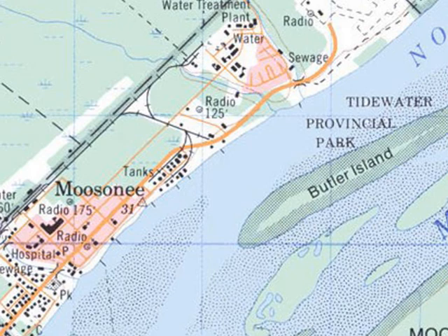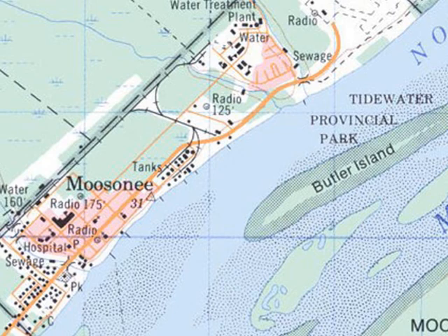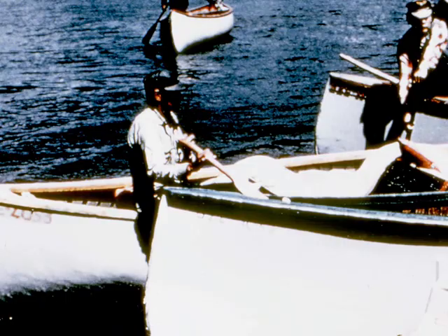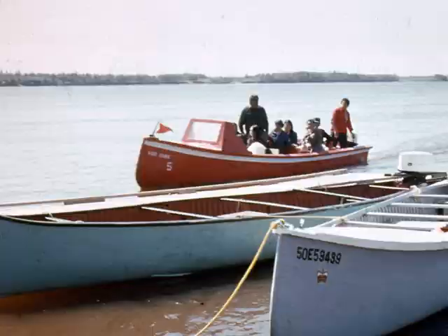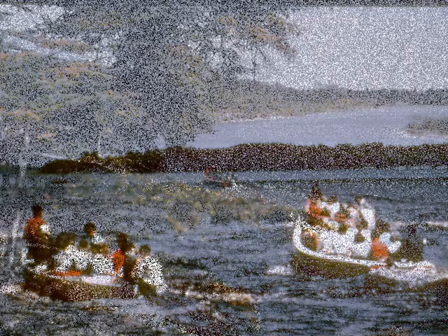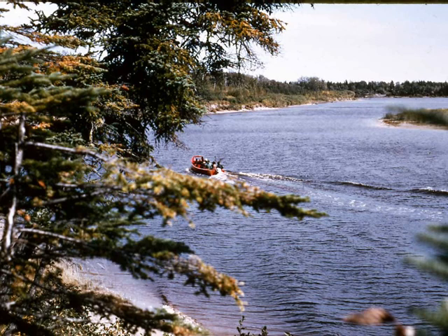It's necessary to take a freighter canoe from Moosonee to Moose Factory. Many tourists stop off at Tidewater Park, which is a large campsite. It's quite a pleasant scenic trip. I did it every day for four months and found you have to be very wary of the James Bay tide. When the tide is out, it's very easy to lose a prop on a boat.